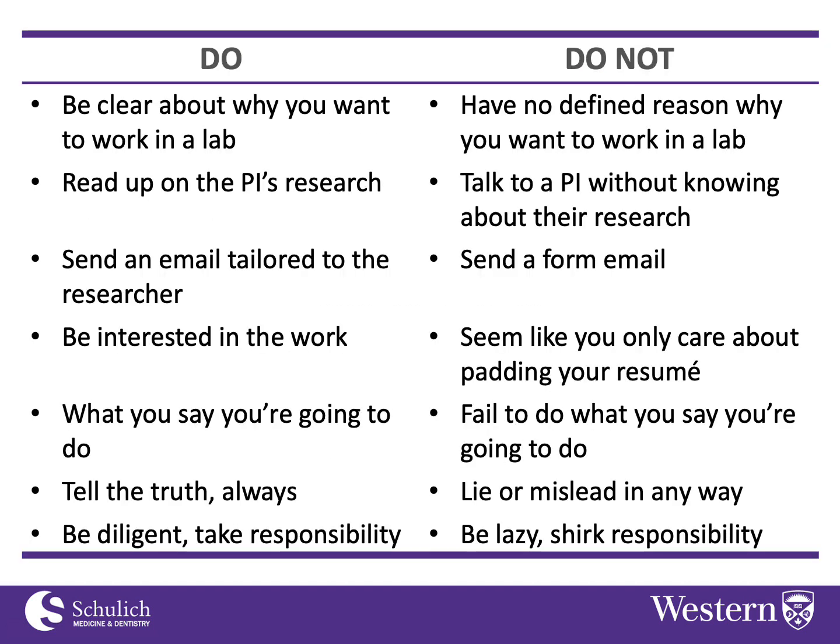On this slide I'm giving my best advice about how to approach a potential research supervisor — things you should do and things you should not do. First, think about why you want to work in a lab and what you're looking for. It's good to understand your goals so you know how to look for the experience you want to get.